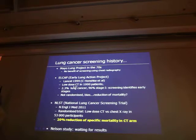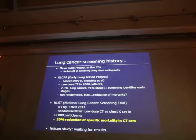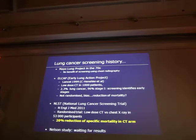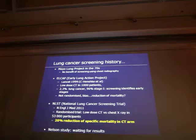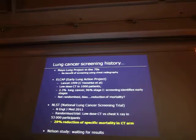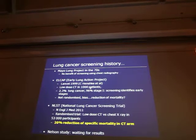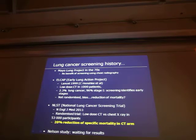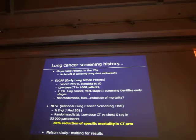In 1999, there was a very important publication from Claudia Hinschke at Cornell University in New York. She published a study called the Early Lung Action Project. This study involved 1,000 patients who had low-dose CT, and what was found was that lung cancer was detected in 2.3% of these patients, and it was mainly early stages.